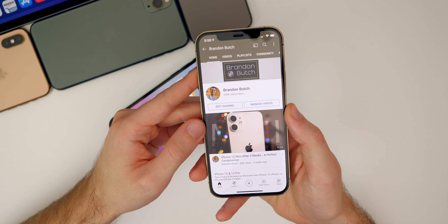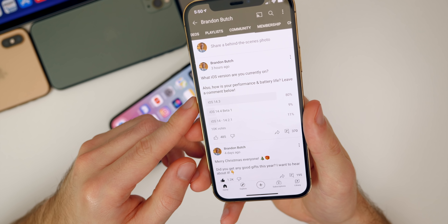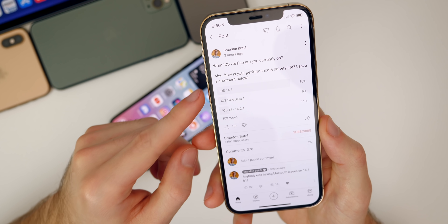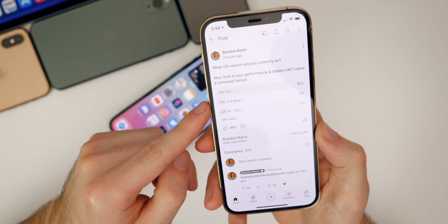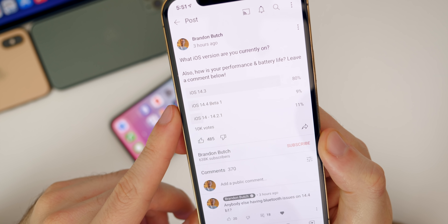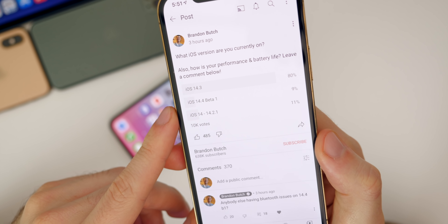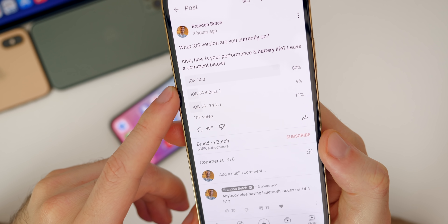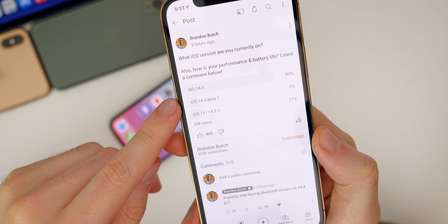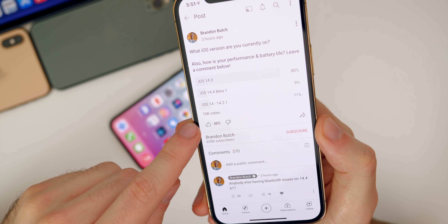I also wanted to discuss the community poll. Over on my channel's community tab, I posted a poll asking what iOS version you're currently on and how your performance and battery life have been. I gave three options: 14.3, 14.4 beta one, or iOS 14 through 14.2.1. The results show 80% of people are on 14.3, 9% on 14.4 beta one, and 11% on 14 through 14.2.1. I'm glad to see that the 14.4 beta one number is the lowest — I recommended you guys not update for multiple videos. I would wait for beta two before updating to 14.4. An overwhelming majority are on 14.3, and that's based on 10,000 votes.